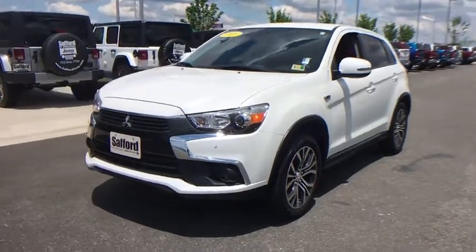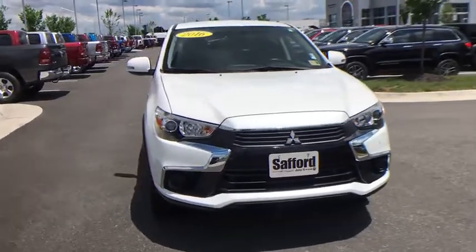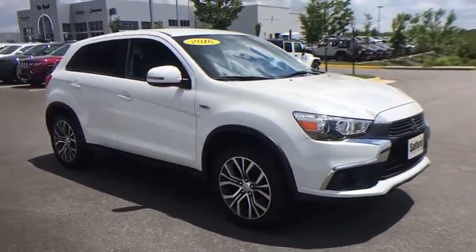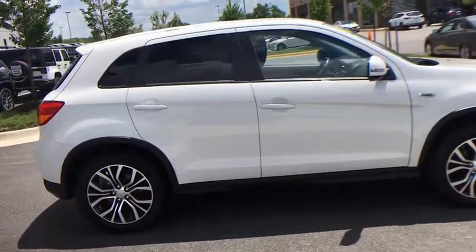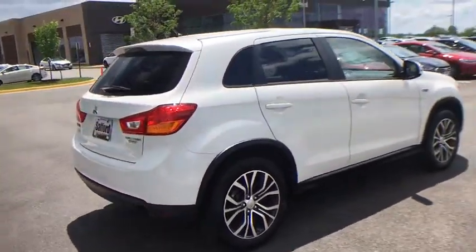2016 Mitsubishi Outlander Sport. The new Outlander Sport features a fuel efficient engine paired to either a five-speed manual or a continuously variable transmission and comfortable accommodations for five. Passengers will be treated to a refined ride in comfortable surroundings with a host of welcome features.